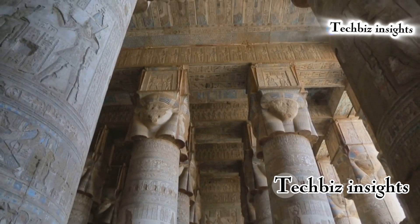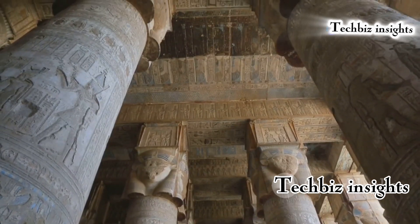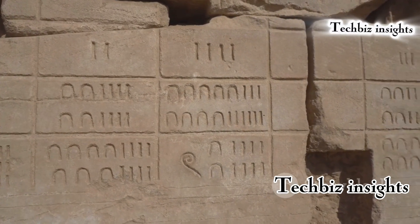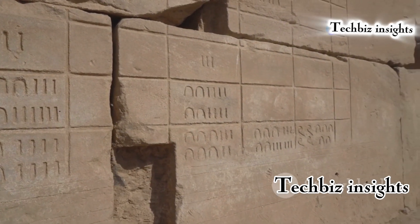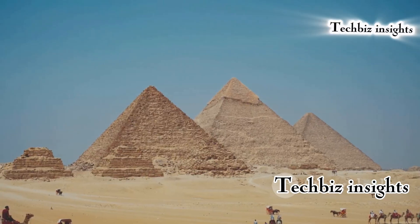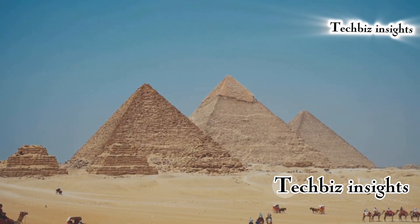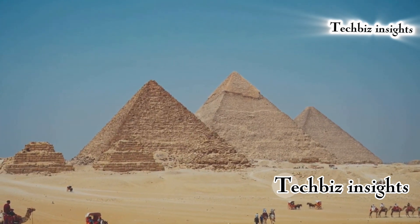Ancient Egyptians demonstrated advanced knowledge of mathematics and geometry in their architecture and art, but the source of this knowledge is still unknown. Their ability to create precise measurements and alignments in structures like the pyramids continues to baffle scientists. The use of complex mathematical equations and geometric patterns in their art and architecture suggests a deep understanding of these subjects, yet the origins of this knowledge remain a mystery.